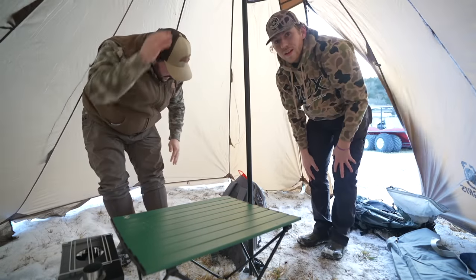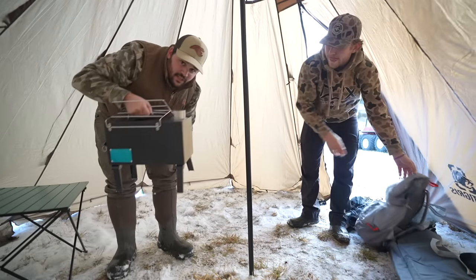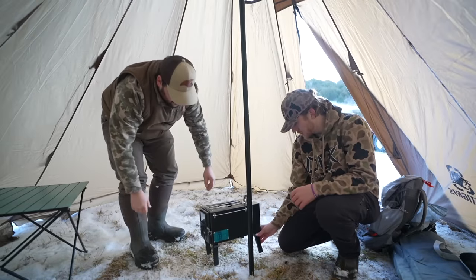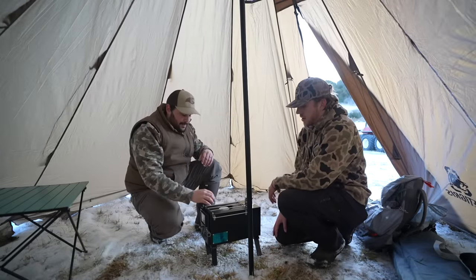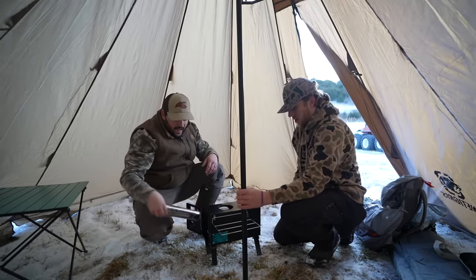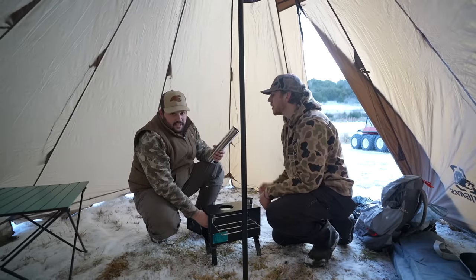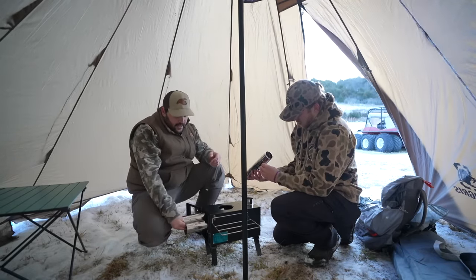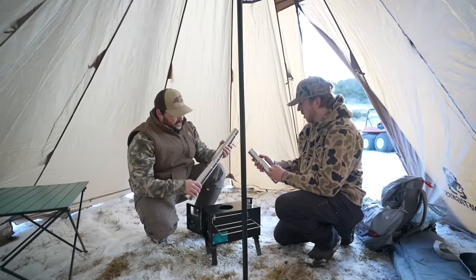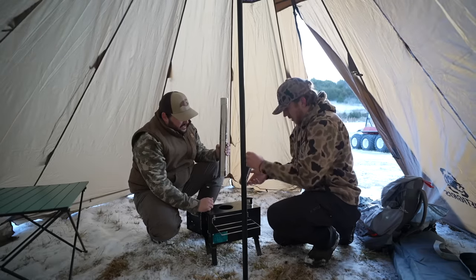This wood-burning stove cooktop is what's going to save our life tonight. What's interesting — you might be thinking the chimney is going to be hot, and it's going to go through the tent. Is it going to melt the tent? I'm looking at this thing and it doesn't appear to have any extra protection where the chimney passes through. That could be a real problem.